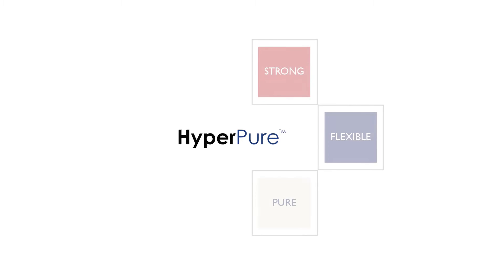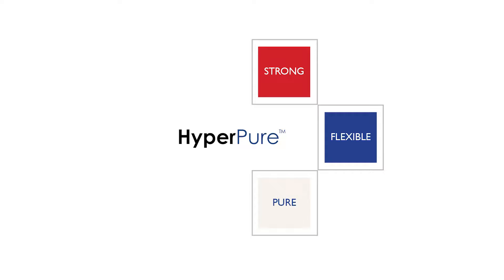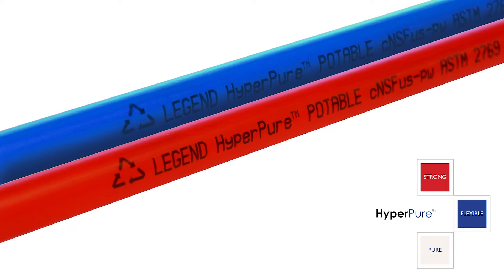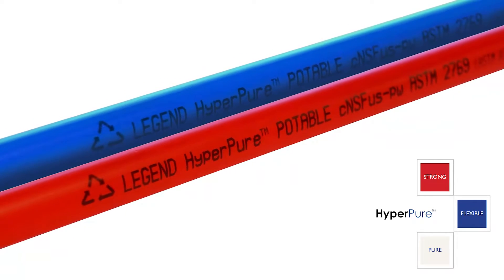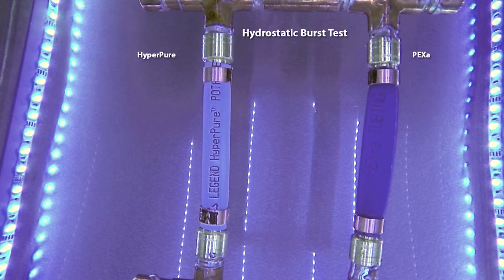Legend is now manufacturing HyperPure tubing. That's our trademark for our potable water tubing using a PERT resin. The resin is Hypertherm 2399 from Dow, specifically made to meet the rigorous requirements of U.S. potable water standards. It's strong, flexible, and pure.